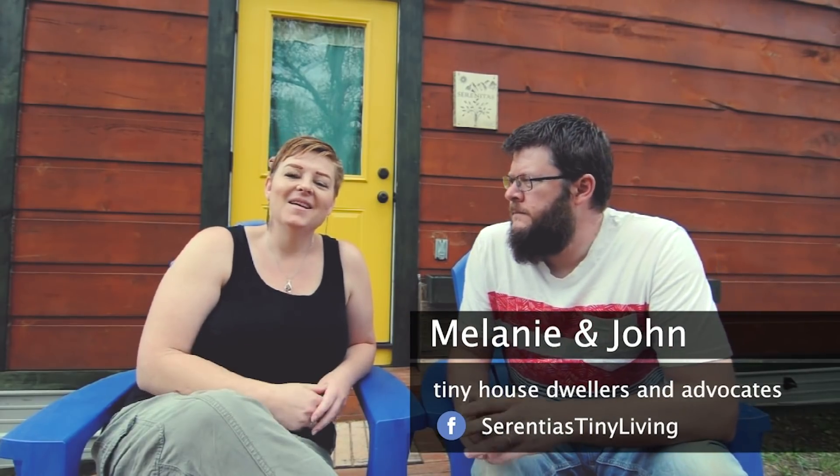I'm John and I'm Melanie and this is our tiny house on wheels, Serenitas. She is an 8x18 tiny house on wheels and we have been tiny for over two years.